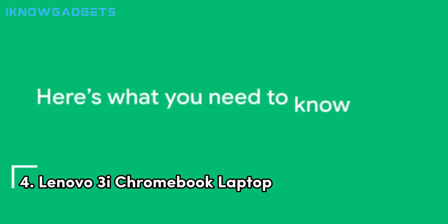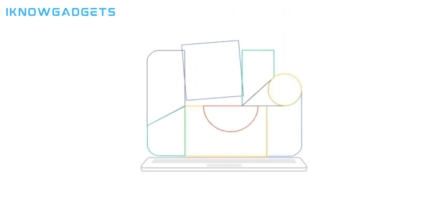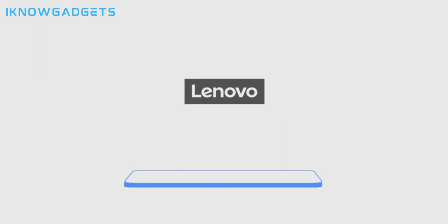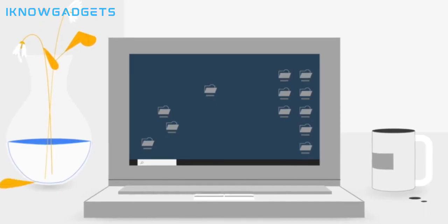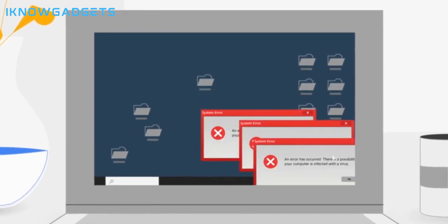Securing the fourth spot is the Lenovo 3i Chromebook laptop. Lenovo has mastered the art of multitasking with this Chromebook. It offers Chrome OS multitasking — manage tasks efficiently with the power of Chrome OS and voice commands. Made for ease of use with a flip lid, large touchpad, and added numpad. It also features a crisp 15.6-inch FHD display with narrow bezels for wider viewing angles.